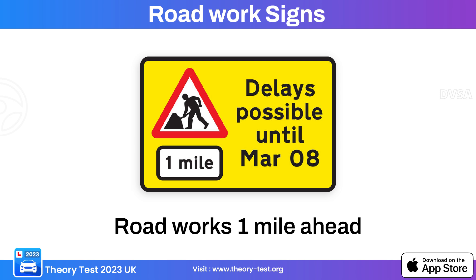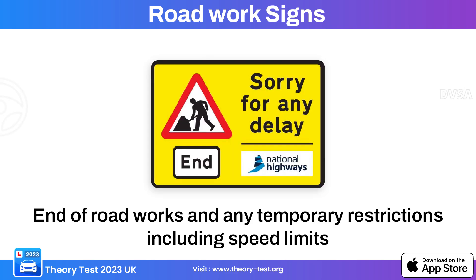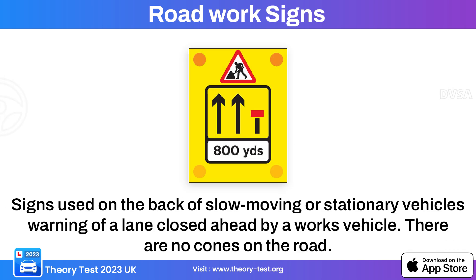This road work sign indicates that road works are ahead, warning drivers they are approaching an area where construction or maintenance activities are taking place. This sign indicates the end of road works, informing drivers they are leaving the affected area and normal road conditions are resuming. This sign indicates that a backup vehicle may be encountered 800 yards ahead, warning of possible slow-moving or stationary vehicles involved in road maintenance.